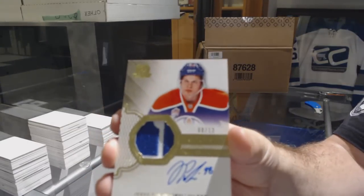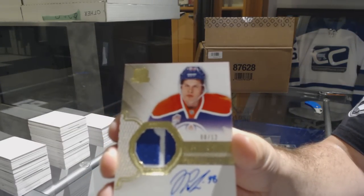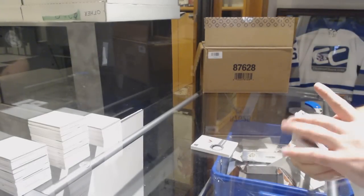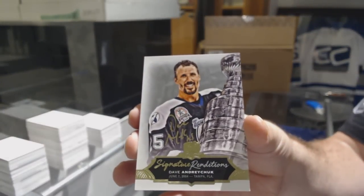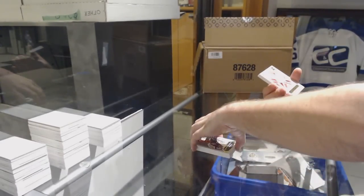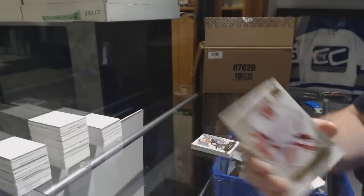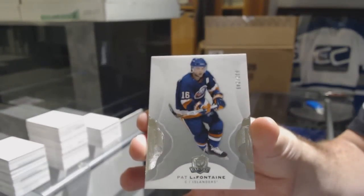Pull you Yarby! I'll take a picture of that one after. For the Tampa Bay Lightning — Signature Renditions, Dave Andreychuk. For the Red Wings, number 224 — Jared Coreau, gold rookie. And for the Islanders, 249 — Pat LaFontaine.